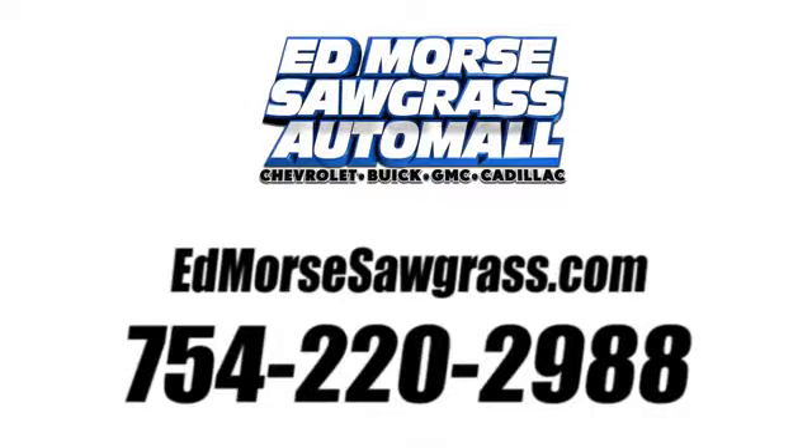Call us today at 754-220-2988. For value and for service, it's Edmarsh.